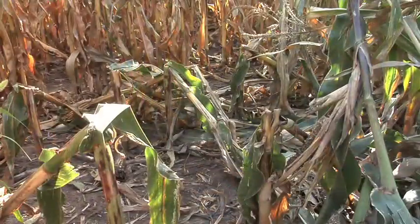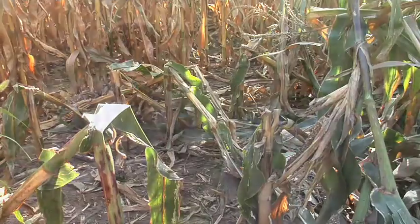Everybody is taking a look at that corn, and that's why we're switching heads all the time, moving from corn back to beans. We need to, because we've got some fields that are falling over or going to fall over.